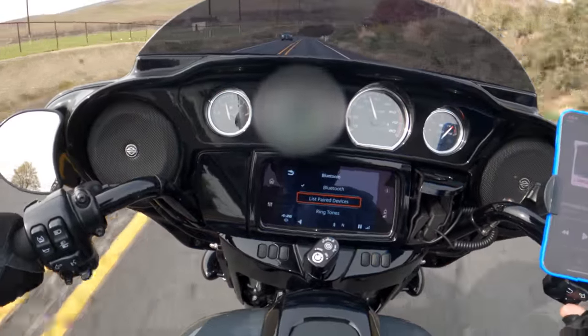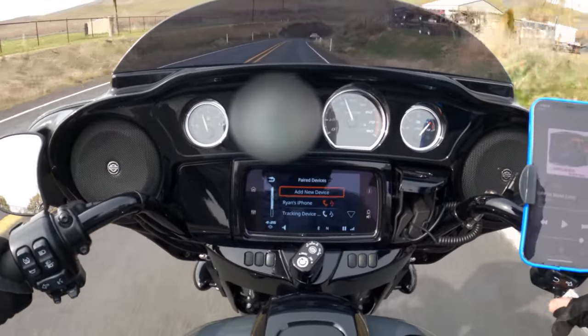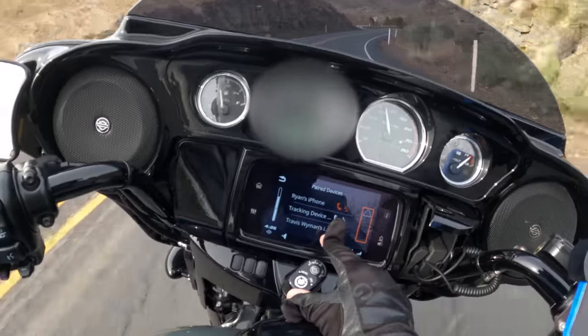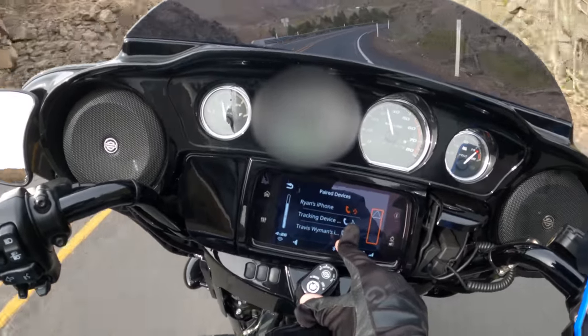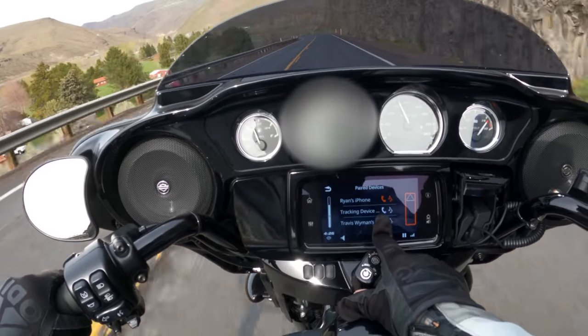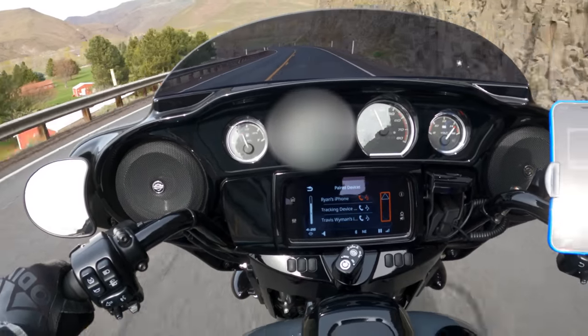So we figured out who had this bike before me — we'll list paired phones and devices — Travis Wyman's iPhone. This must have been the bike he was demoing. If you don't know who he is, check out the King of the Baggers series, pretty badass.